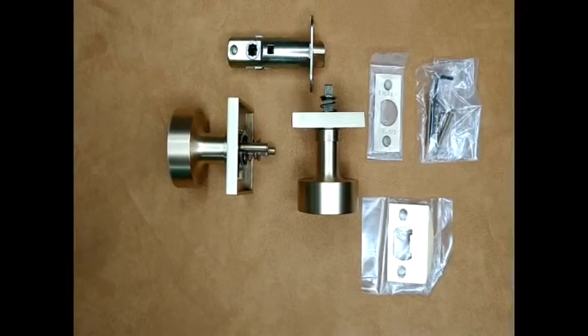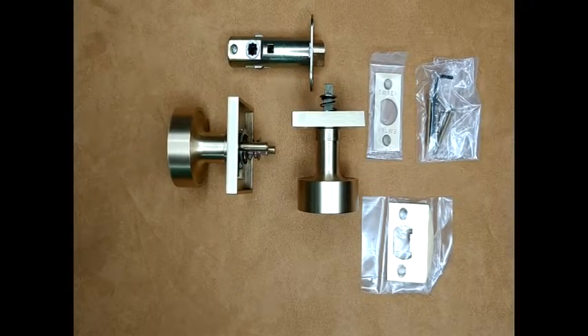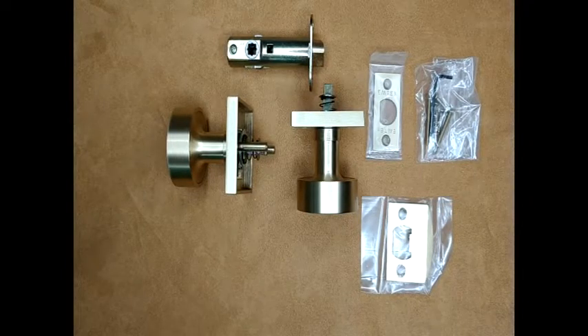This doorknob set is available in a variety of finishes and three functions: the double-sided dummy, the passage hall closet, and the privacy bed bath.